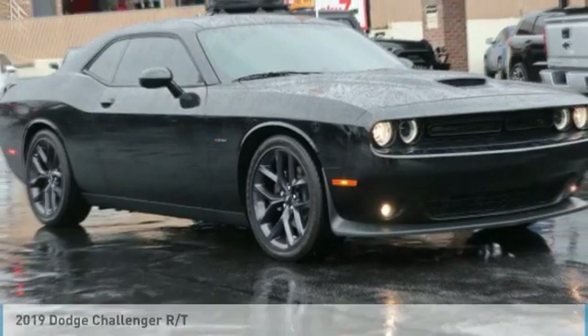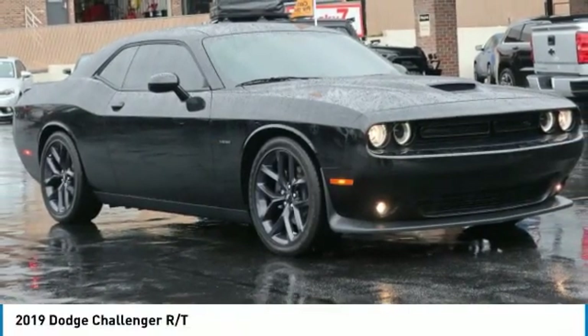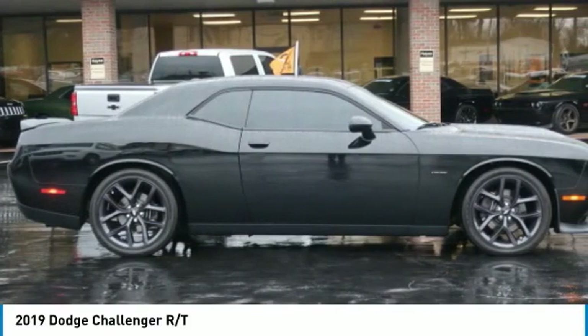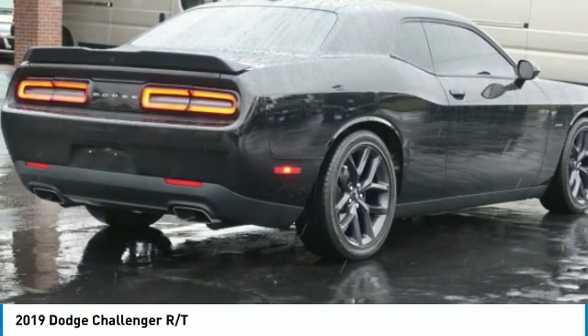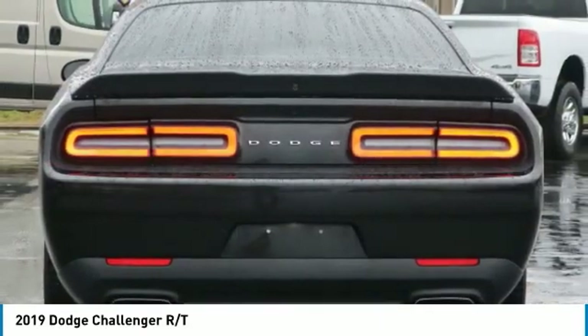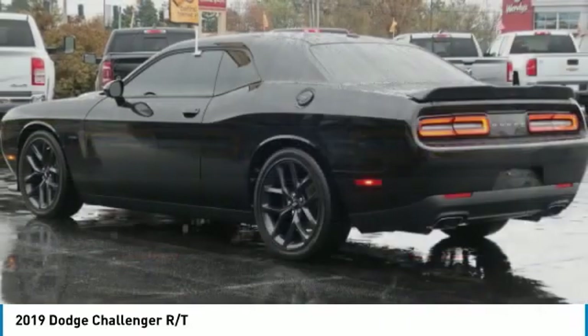Test Drive the 2019 Challenger. Rated most appealing midsize sports car by J.D. Power and Associates, the Dodge Challenger delivers on style and performance. It's powerful, practical and efficient.